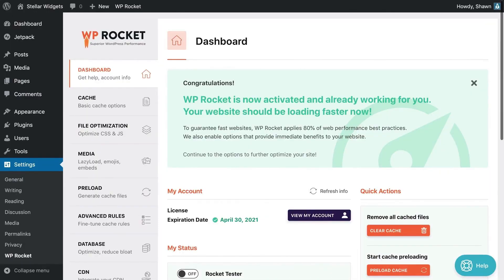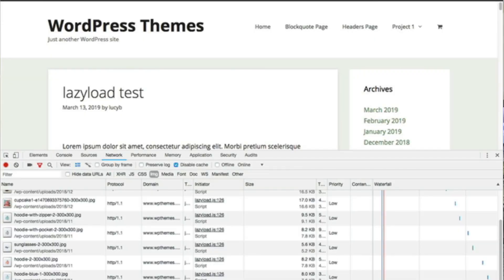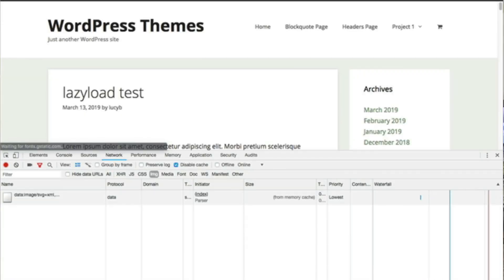A plugin you can use for website caching is called WP Rocket. This is a very high quality, well-known plugin. It even offers an additional feature called lazy loading, which is a really good one to have, especially if we want to improve our core web vitals score with Google's upcoming core web vitals update.